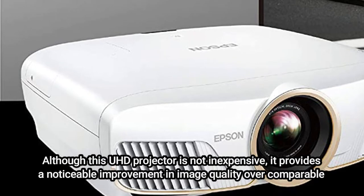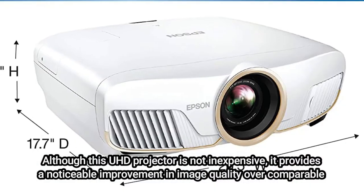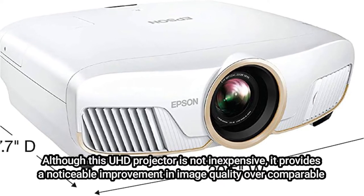Although this UHD projector is not inexpensive, it provides a noticeable improvement in image quality over comparable 4K projectors. The cherry on top is a motorized zoom and an extensive lens shift. Read our review of the Epson Home Cinema 5050UB.